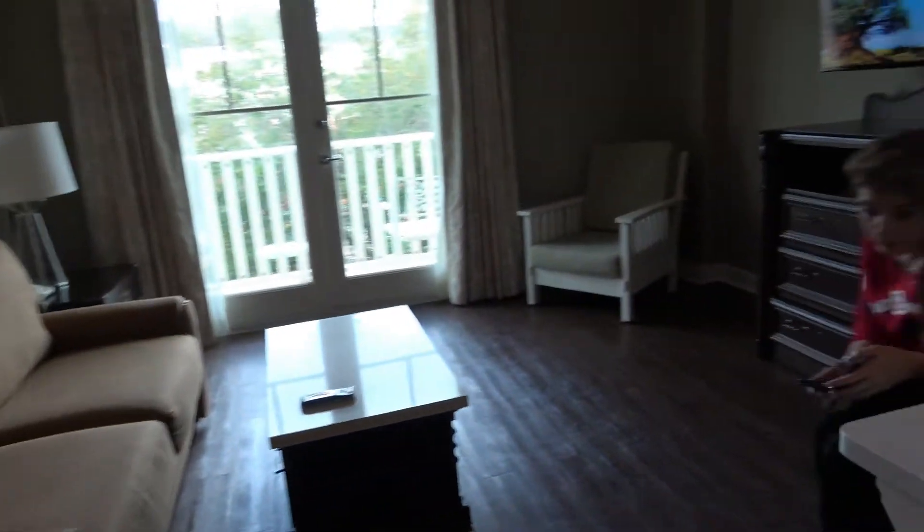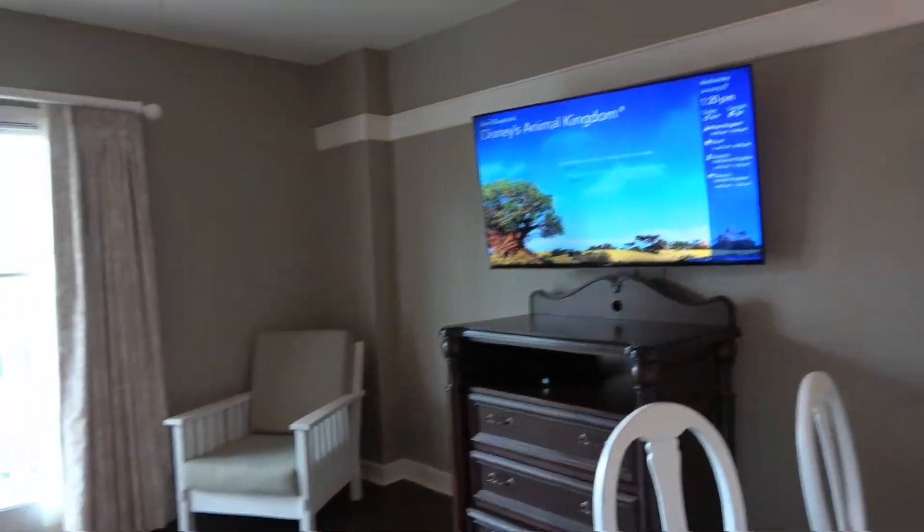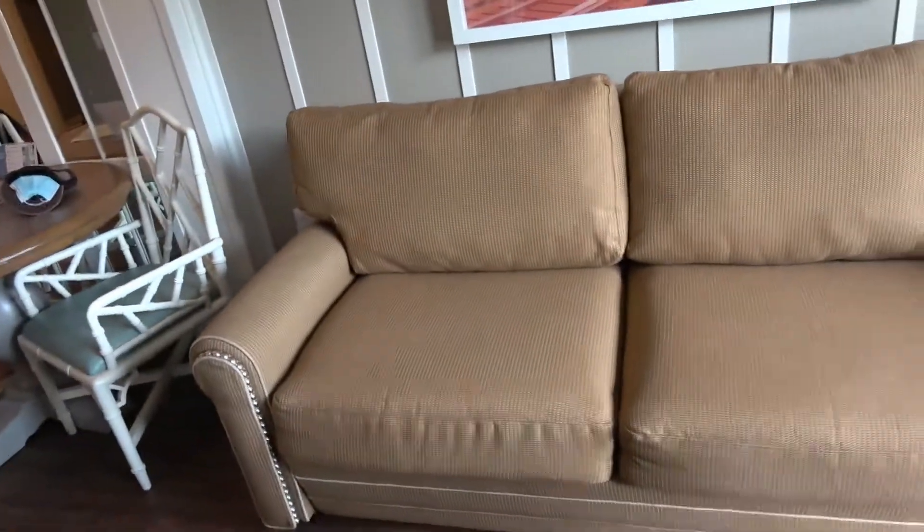The living room is quite spacious — it's really nice. This couch of course pulls out, so it's a full bed.